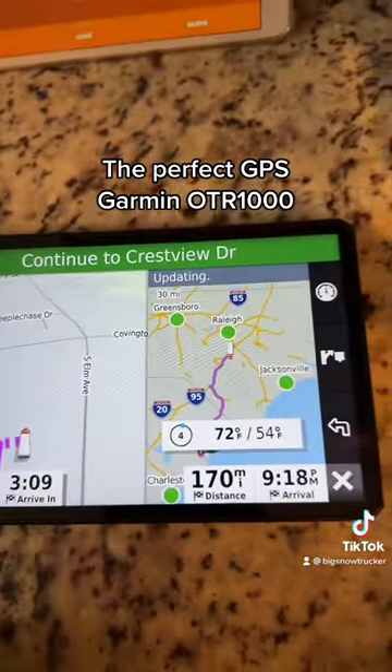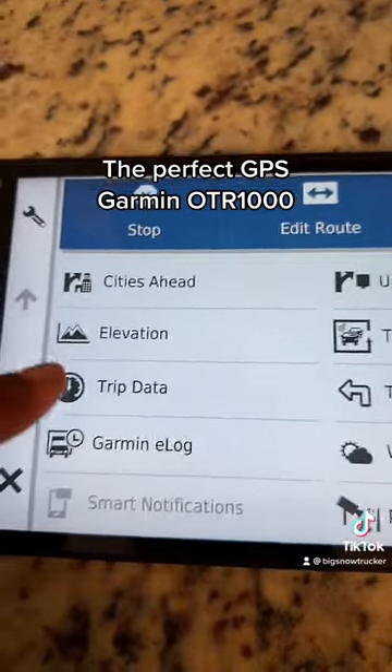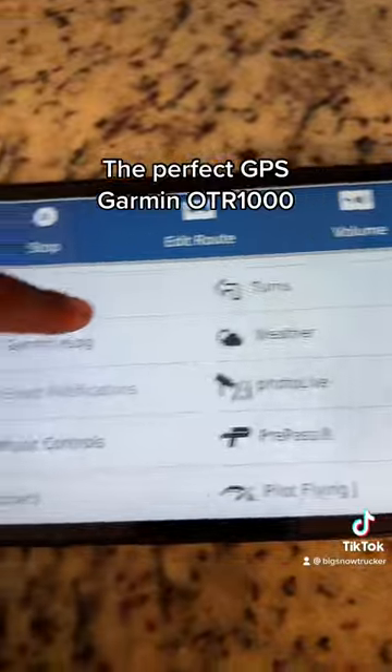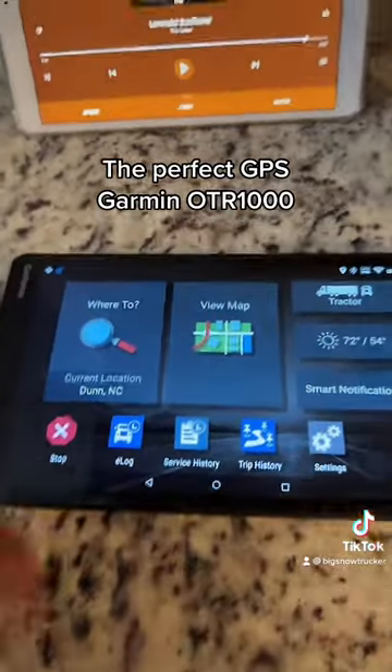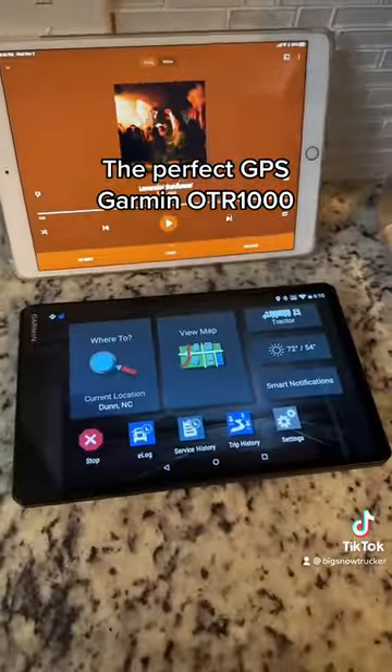Weather. You don't care about cities ahead — you're going to know that anyway. Elevation. You already saw the turns, already saw the music. So yeah, that's it. That's what you need right here, and that's the perfect setup: an iPad connected to the Garmin.